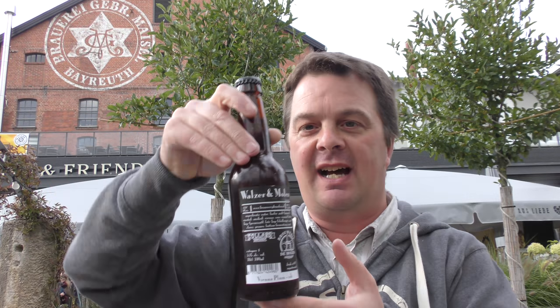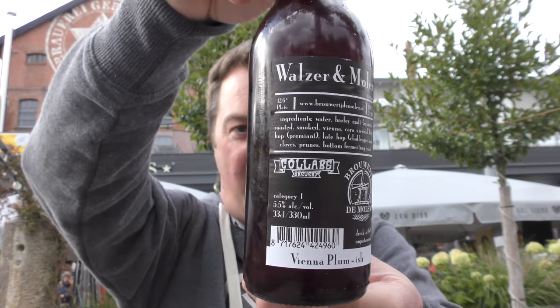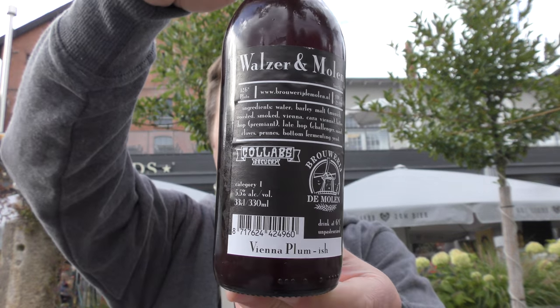It's beer o'clock on Reload Craft Beer. Today we've got a beer from Austria and the Netherlands — it's from Brewery de Molen and Coalabs Brewery, and it's a bottle of their Walzer and Molen, coming in at 5.5% ABV.